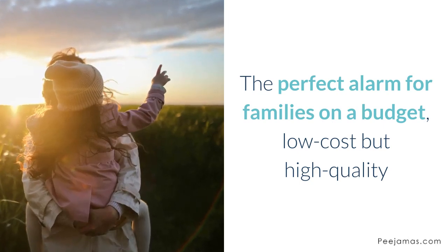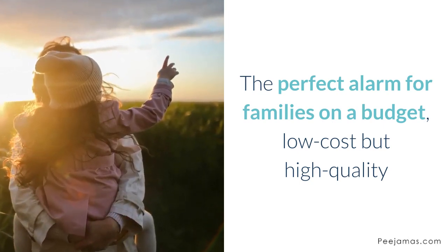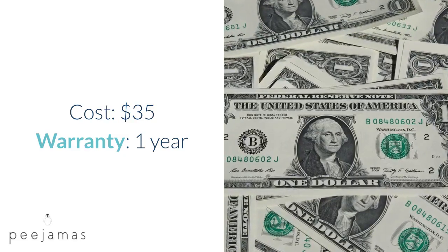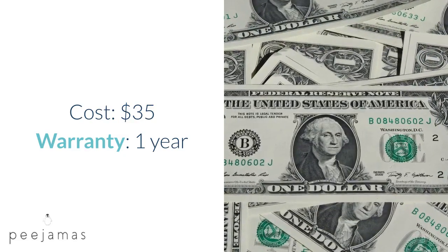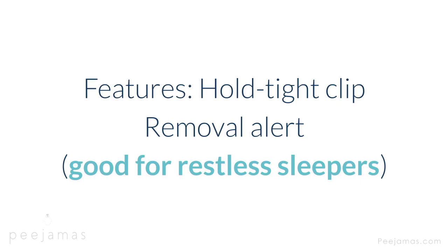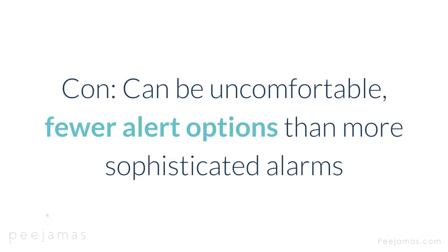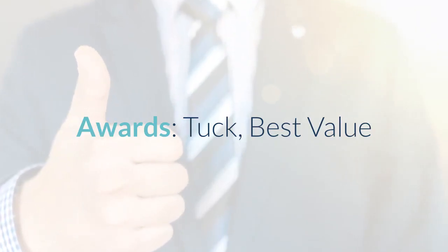Dry Buddy EZ — the perfect alarm for families on a budget, low cost but high quality. Type: wearable on clothing. Alert: music, up to 90 decibels, and vibrations. Cost: $35. Warranty: one year. Features: hold-tight clip, removal alert, good for restless sleepers. FDA registered, CE certified. Con: can be uncomfortable, fewer alert options than more sophisticated alarms. Award: Tuck best value.